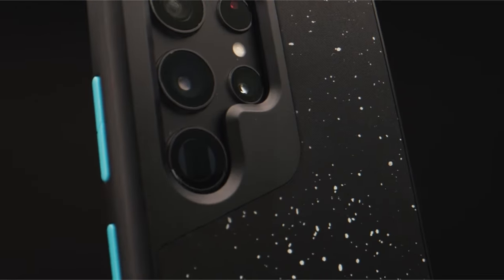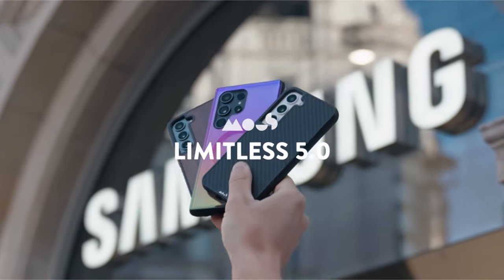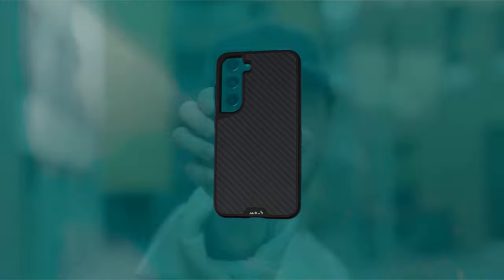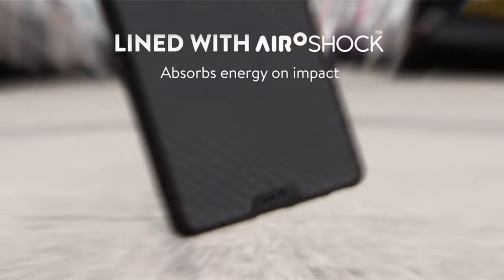Mouse stands by their craftsmanship, providing a warranty for every phone case, and their customer service is dedicated to addressing any issues. Trusted by millions of customers, Mouse subjects their phone cases to rigorous tests, proving durability through extreme scenarios such as helicopter drops and roof tosses.